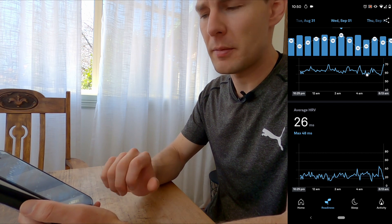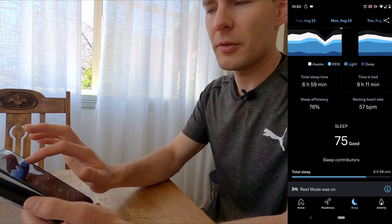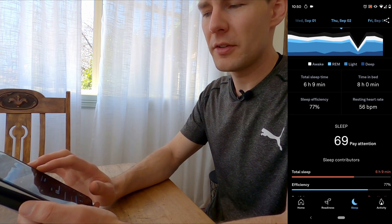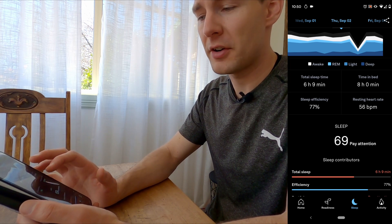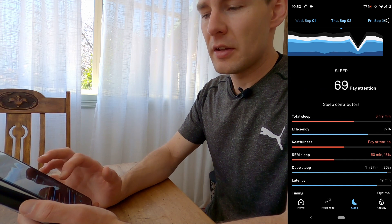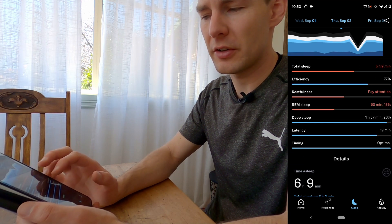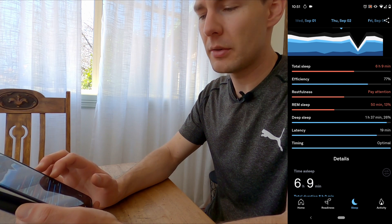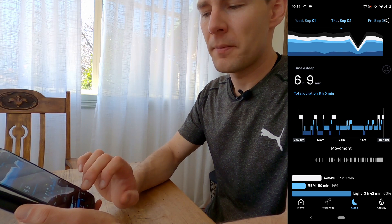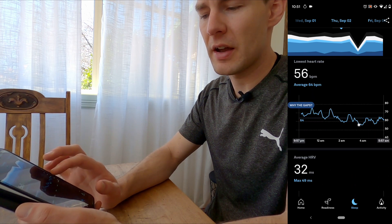I usually get my HRV up around the 40 to 50 mark generally. Going into the sleep section, you can see tracking across nights — gaps where I forgot to charge the ring. One night I was in bed for eight hours but only got six hours nine minutes of sleep, which is about 75 to 80% efficiency. It noted I should sleep longer, didn't get enough REM, was restless, and deep sleep was slightly less than usual. I can usually get up to two hours of deep sleep. Latency measures how long it takes you to fall asleep.